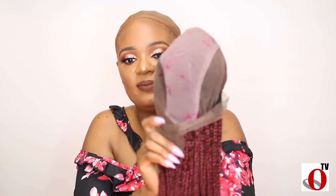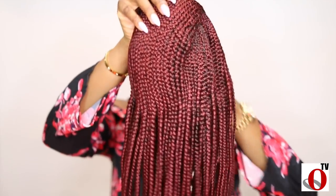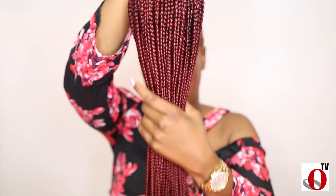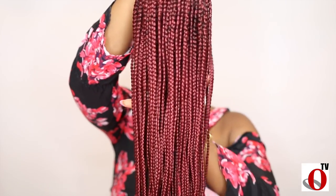One amazing thing I love and noticed about this wig is that it has the flow of an actual human hair color with the braid. If you look closely, you will notice the scalp and root of the wig has kind of a dark brown or black color, and then the rest has the wine color all over.